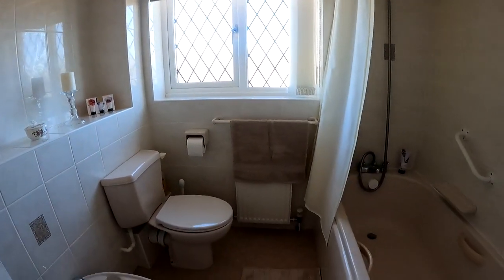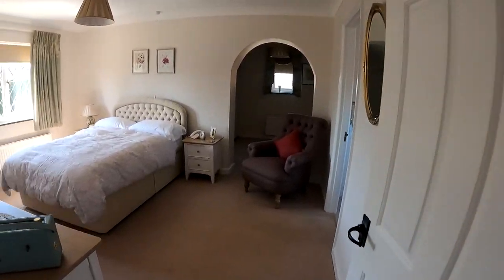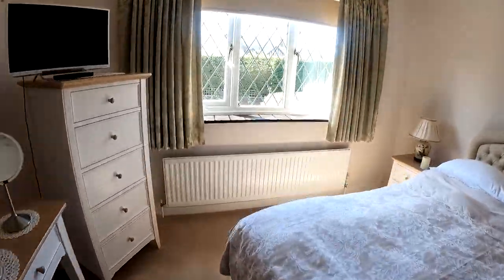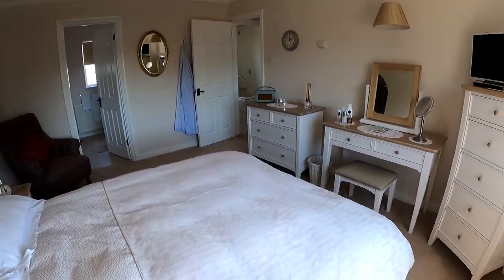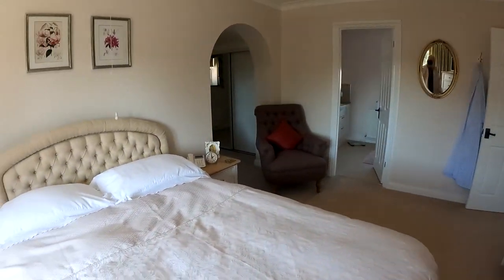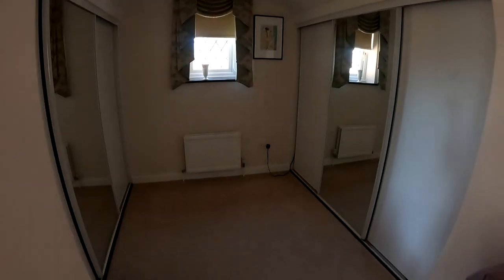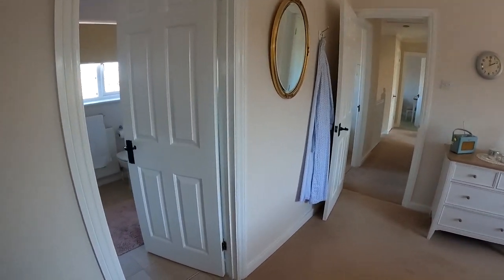The master suite itself is really impressive — a gorgeous amount of space with a wonderful window just overlooking the rear garden. Plenty of room in here for a double bed, wardrobes and chest of drawers. You've got the all-important dressing room as well as the ensuite, so a really wonderful arrangement of spaces. Coming through into the dressing room you can see two sets of fitted wardrobes on either side, and then we'll go through into the ensuite.